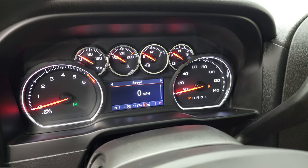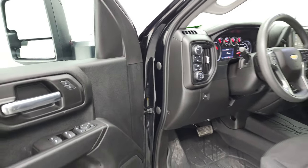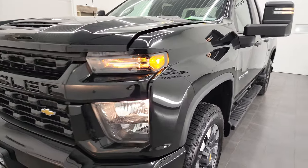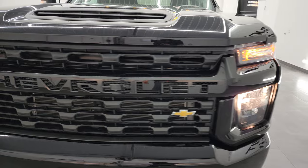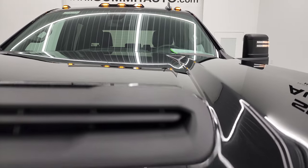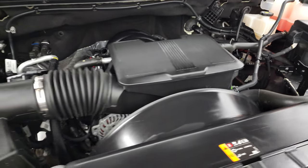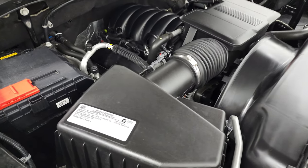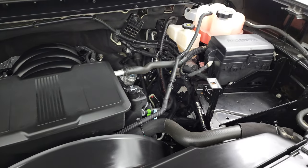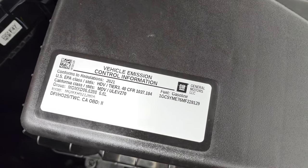It starts right up with no check engine lights or anything like that. I would personally like to thank you for checking out the video today. Hopefully from this HD video you've been able to verify the quality, condition, options, and cleanliness of this truck all the way around. You can see all the lights are working nicely. Under the hood we have the 6.6 liter V8 gas engine — the engine bay is very clean and it runs very smooth. This truck has been fully safetyed and inspected by our service shop, has a fresh oil and filter change, all the fluids have been checked and topped off, and this truck is 100% ready to go. There is your emissions sticker.